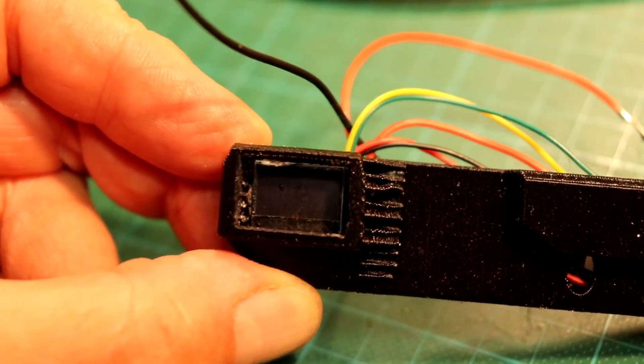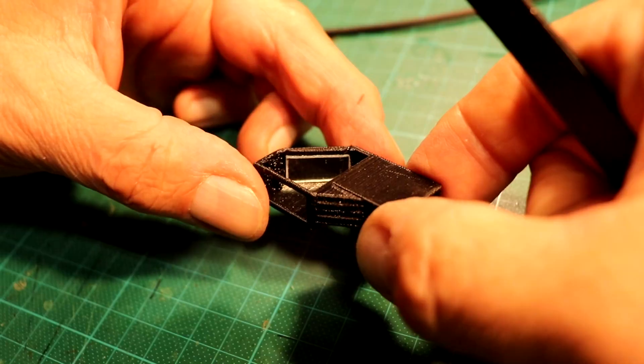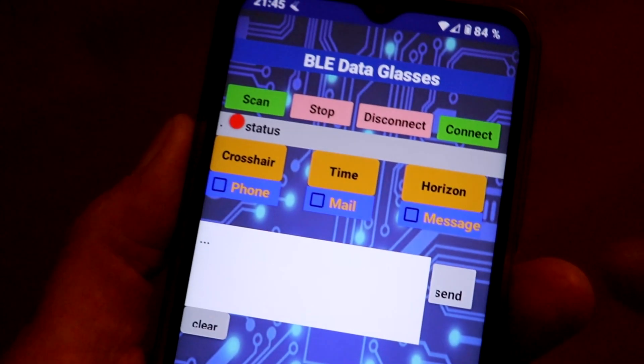The image is brought directly to the eye via a mirror and a lens. The field of vision is not as restrictive as you might think. The whole thing is controlled by an app on the mobile phone.